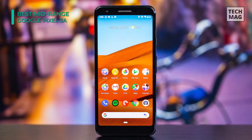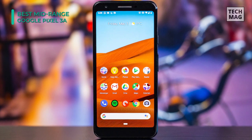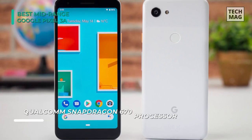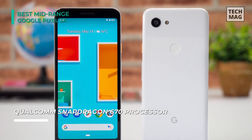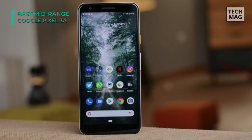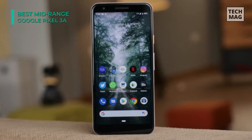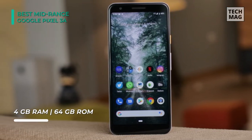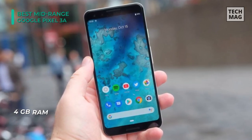It is powered by an octa-core processor setup based on the Qualcomm Snapdragon 670 chip. It offers excellent performance, and with 4GB of RAM, it can ensure no lag while you enjoy high-end games and multitasking with Adreno 615. The battery backup is also great with a 3000 mAh lithium-ion cell, and it has an in-built storage of 64GB, which can keep a lot of files and data, though it has no expandable memory slot.